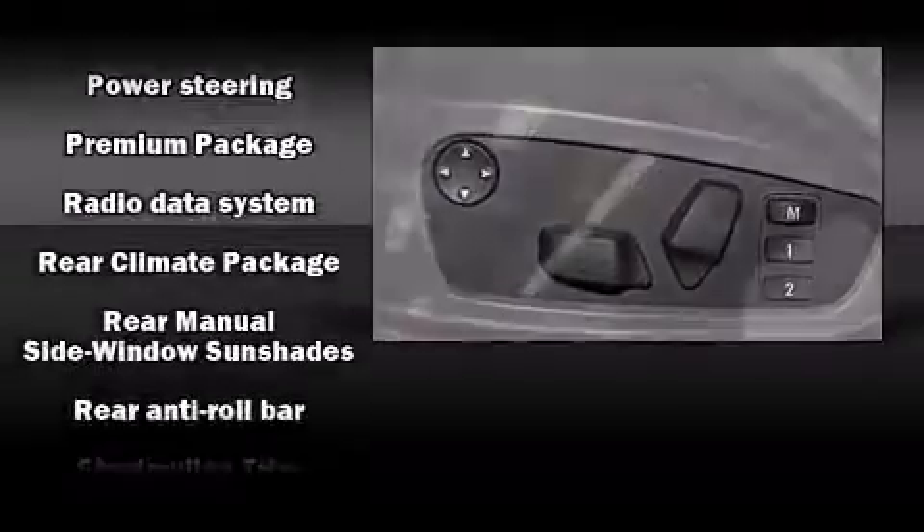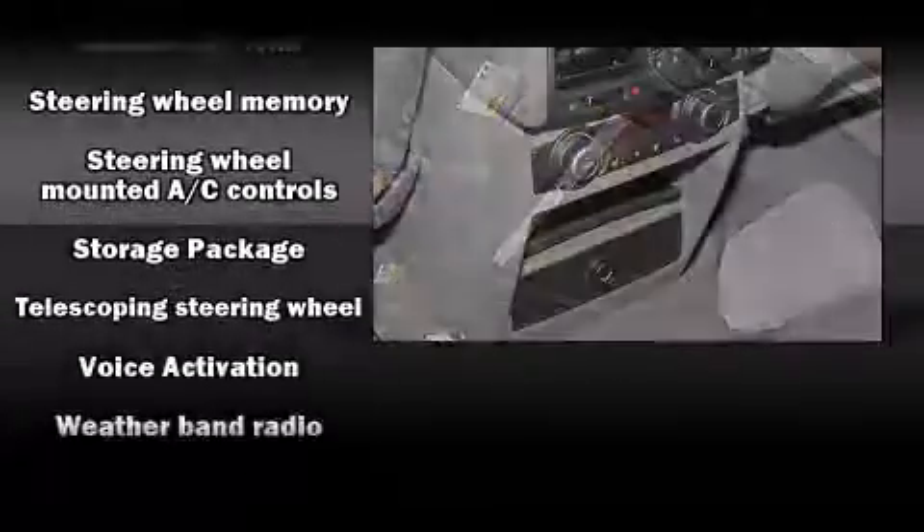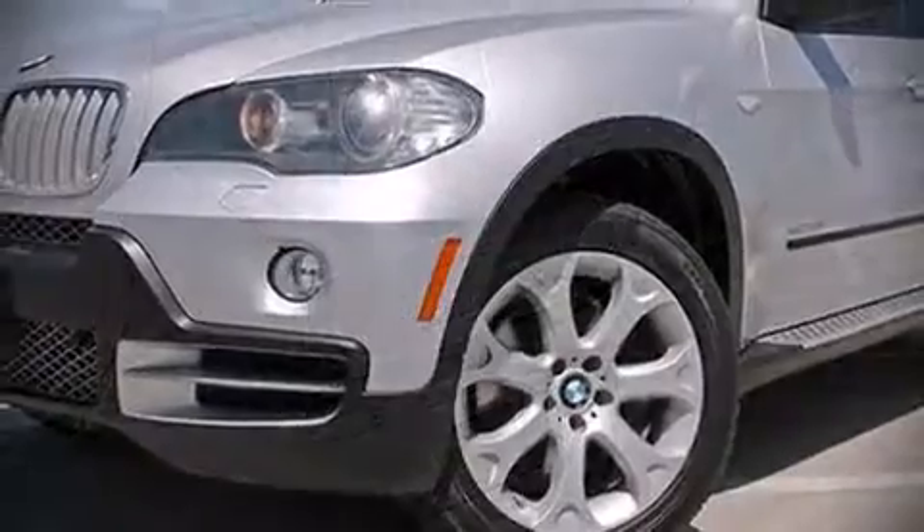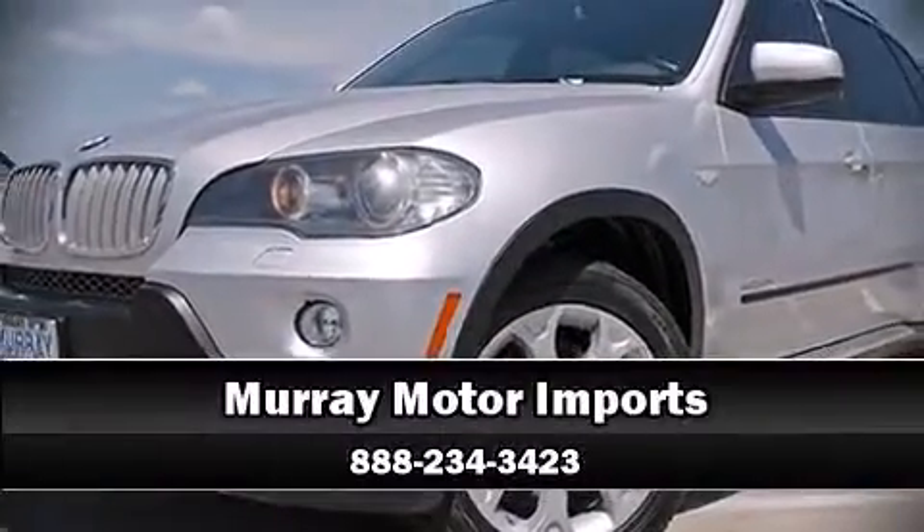A Carfax history report indicates just one previous owner. Our sales staff will help you find the vehicle you've been searching for — please don't hesitate to give us a call.